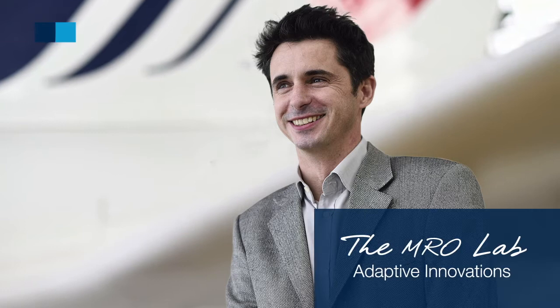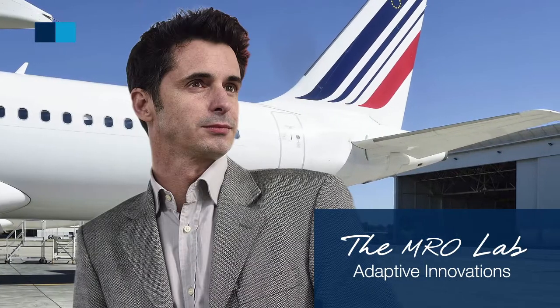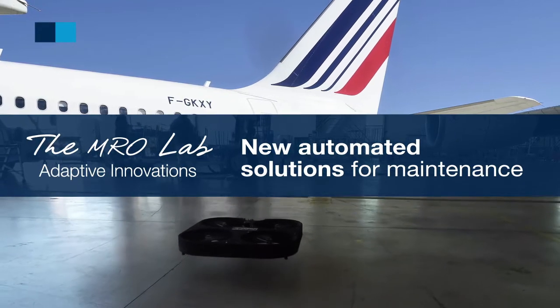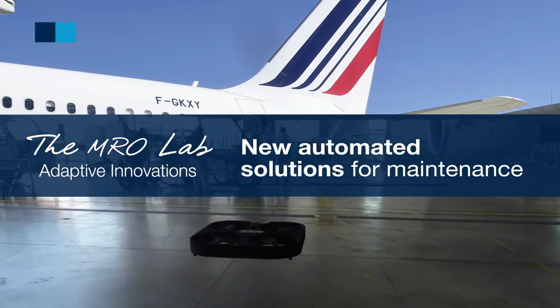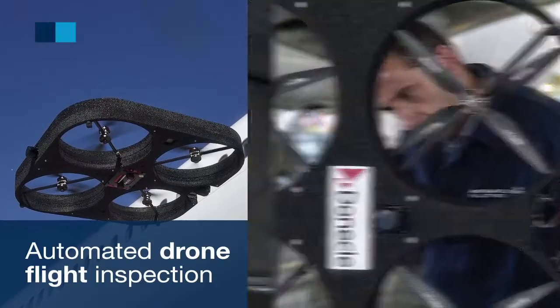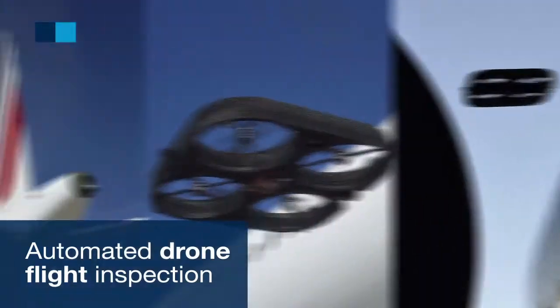As part of the Emerald Lab's continuing innovations program, AFI-KLM-ENM tests new automated solutions for maintenance. Among them, AFI-KLM-ENM is working with a specialized startup on an automated drone flight inspection program for aircraft.